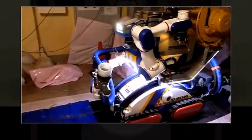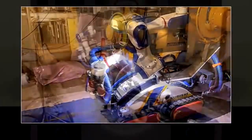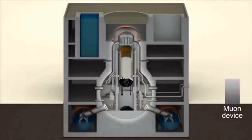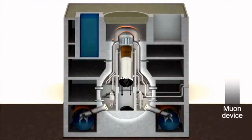So far, many attempts have been made to understand conditions inside the reactor, but the radiation level is too high for human beings to go inside. To address the issue, TEPCO will use a technology that employs muon cosmic ray particles to capture an image of the reactor's interior.